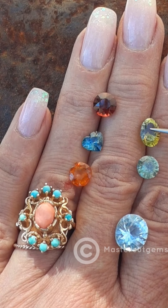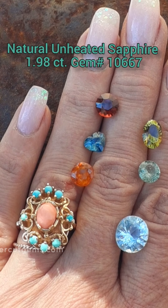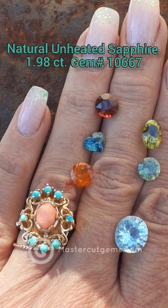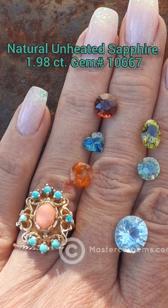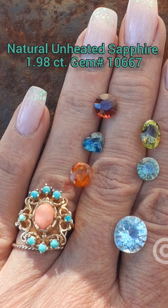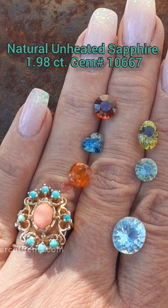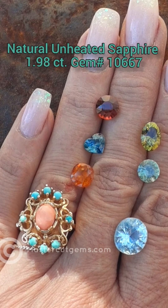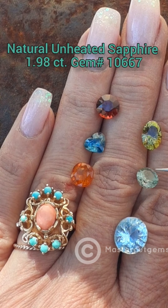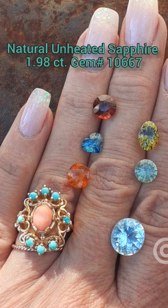Below that is a Tanzanian Natural Unheated Sapphire. This is gem number 10667. It weighs 1.98 carats. The dimensions are 7.2 millimeters by 4.6 millimeters deep. It has a micro-inclusion. It's mint green inside the office, and here outside it's a vivid green — very pretty. It's a modified brilliant round. See how that one sparkles? I like that one.